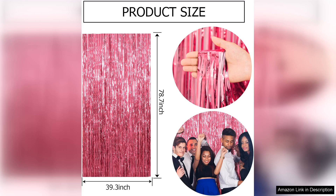In summary, the 2-pack Pink Backdrop Party Decorations Tinsel Curtain is a fantastic investment for anyone looking to add a touch of sparkle to their event. With their impressive quality, easy setup, and stunning visual appeal, these backdrops are a must-have for your party planning arsenal. Highly recommend!